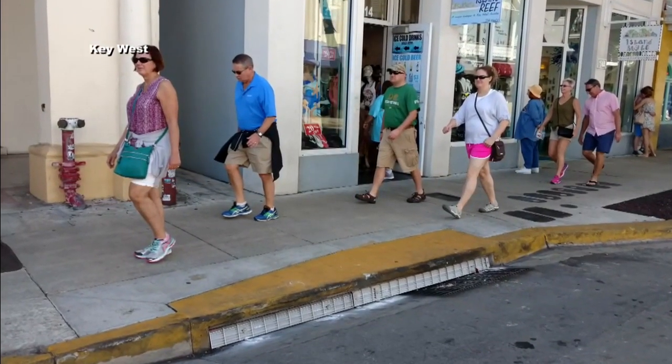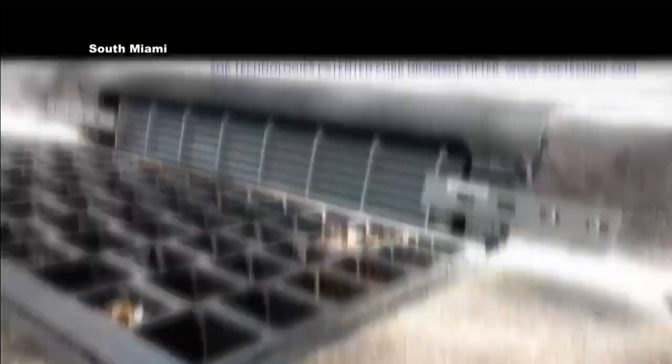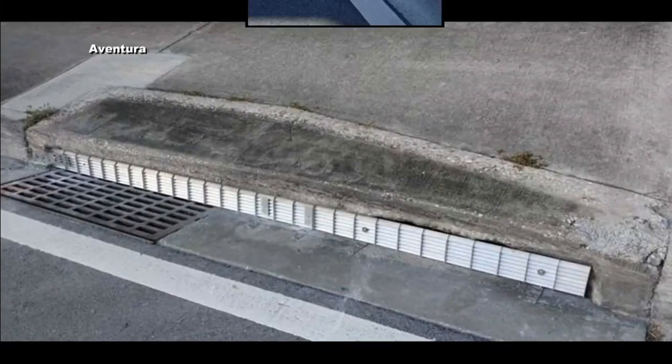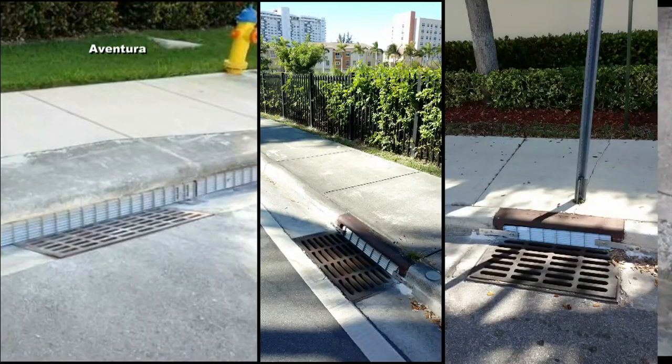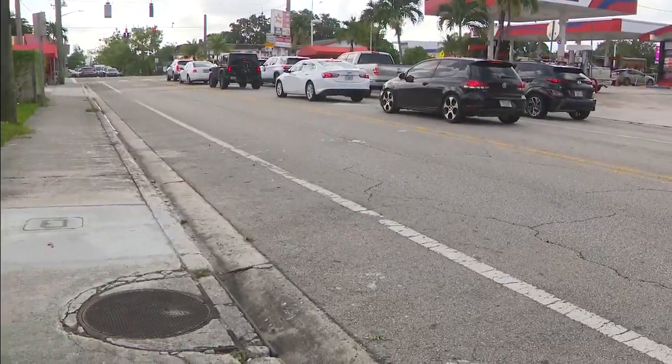The screens already have a proven track record. They were installed along Duval Street in Key West in 2016. Forty were installed in South Miami in 2018. Aventura installed them citywide in 2019. Soon, they'll finally be installed in the city of Miami.